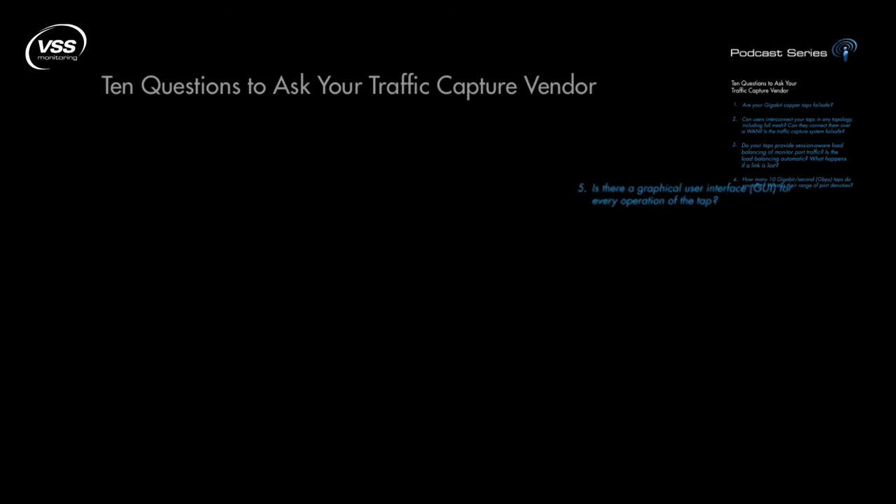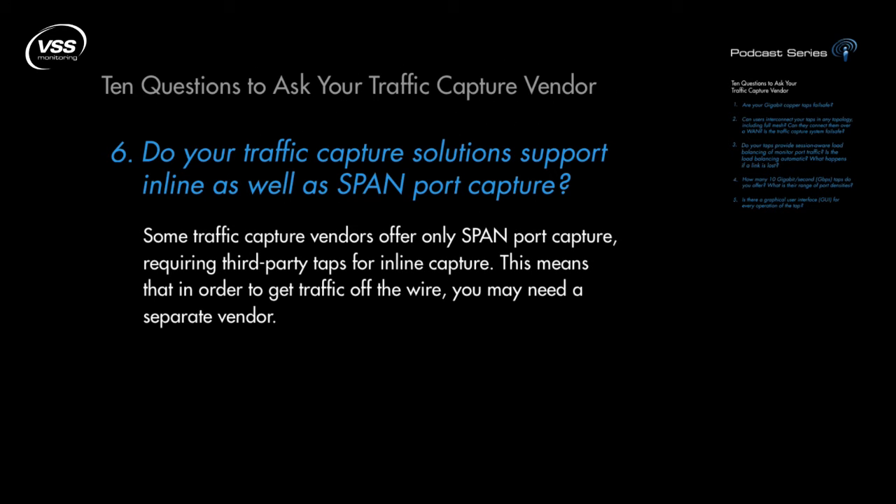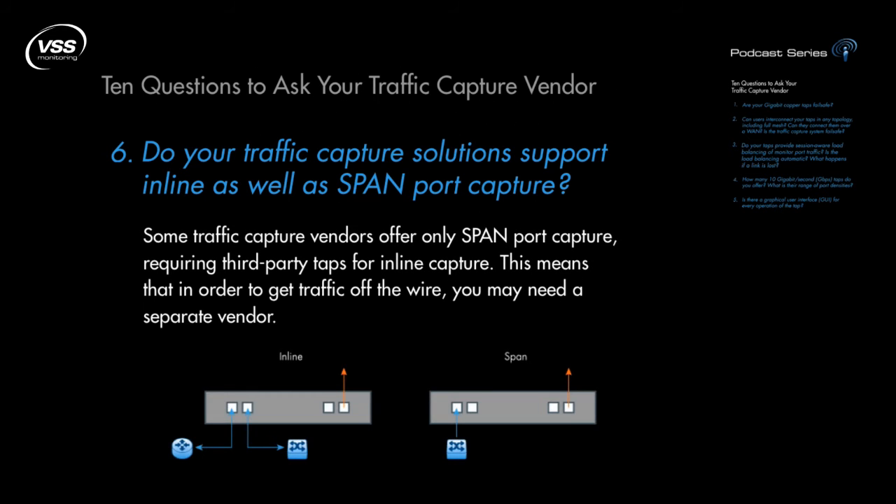Number 6: Do your traffic capture solutions support inline as well as span port capture? Some traffic capture vendors offer only span port capture, requiring third-party taps for inline capture. This means that in order to get traffic off the wire, you may need a separate vendor. You probably don't want to support two vendors representing incomplete solutions, and you'll need to think about how maintaining two vendors will impact your procurement, deployment, and maintenance process.